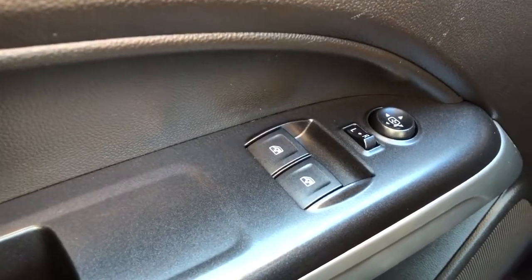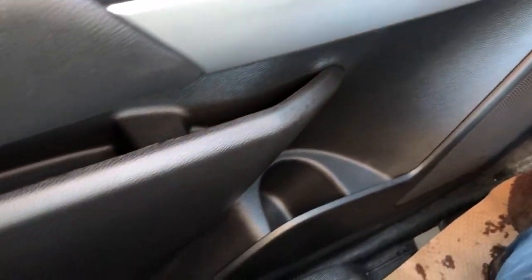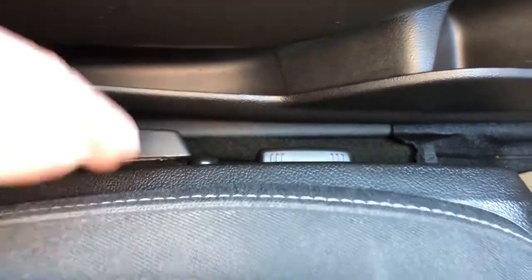We also have our automatic power windows and power mirror adjustment with joystick, speaker down below and storage. Also a cup holder built into the storage, and then our power seat adjustment forward and backwards as well as our lumbar support and manual recline.